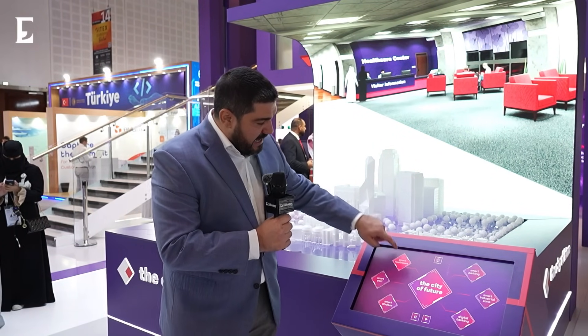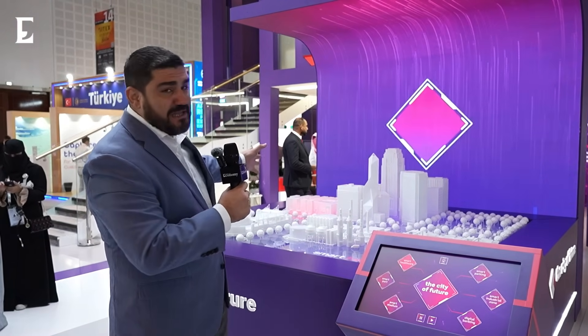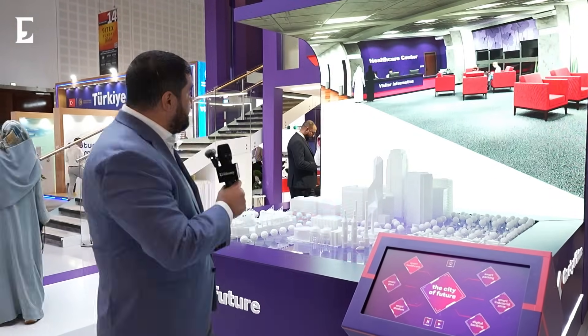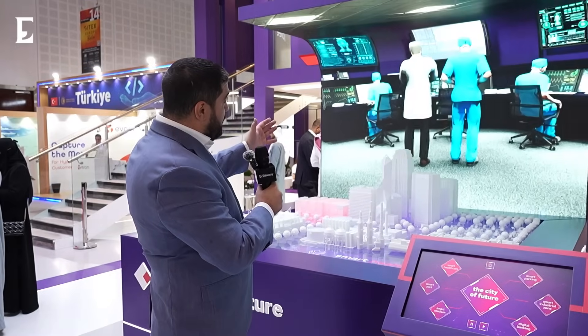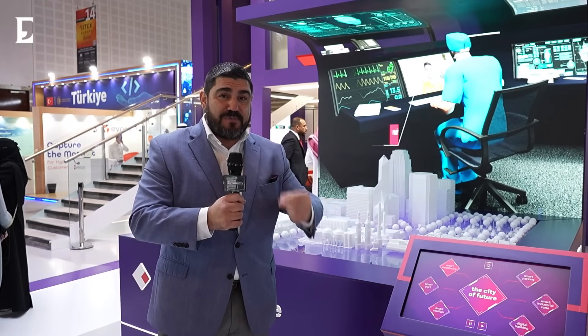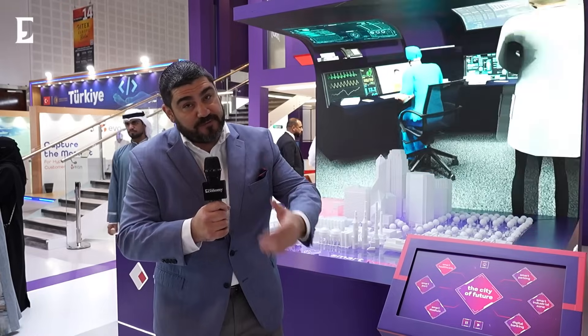Let's start with healthcare. Press over here and the healthcare section lights up right behind me — the smart hospital of the future. This means better care for patients: visitor information, enhanced data security, systematic cyber security, remote patient monitoring and care, making the patient experience much better, and virtual health assistants, among many other solutions.